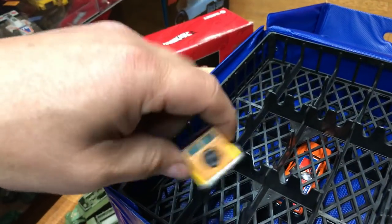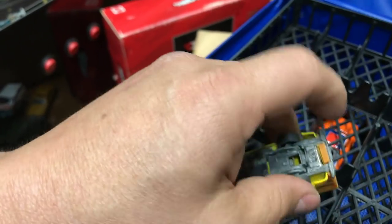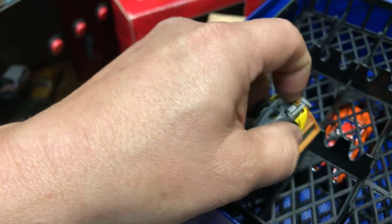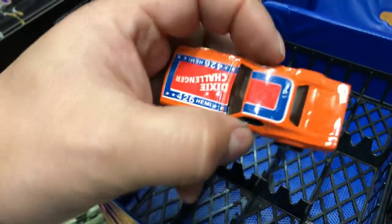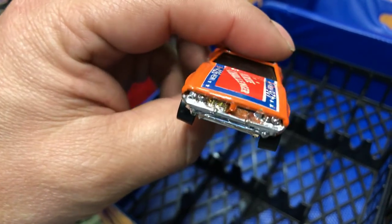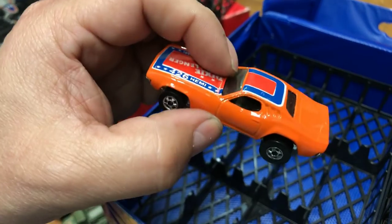Next we have a '40s Woody in yellow with plastic wood detail, black top, metal bottom. It's a hi-raker — the wheels go up and down — but this one looks worn and won't go up anymore. Next we have the Dixie Challenger in orange-red with chrome bottom and basic wheels. This is the car the Roger Dodger was based on — the one with an engine sticking out of the top. Now you know!